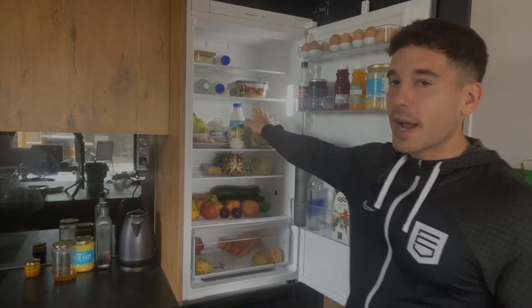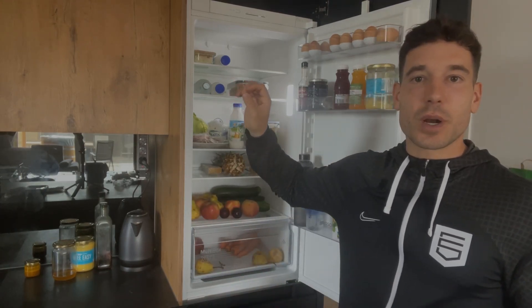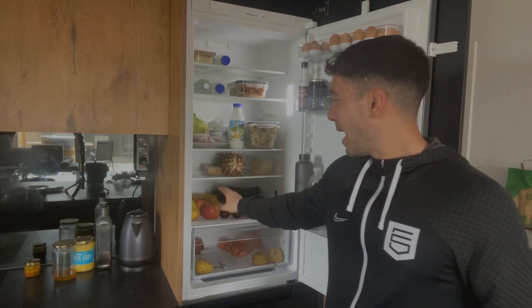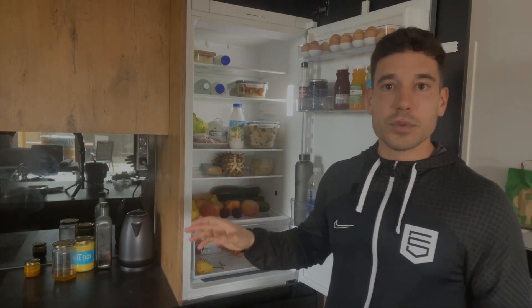I also have some white rice batch cooked. When I want to make a meal, all I have to do is throw a piece of protein in the pan, add some rice, and voila, I'm done. In terms of fruits, I like to snack on apples, pears, and pineapple. These are great for obvious reasons — they get your carbohydrate numbers up and provide lots of vitamins and minerals.